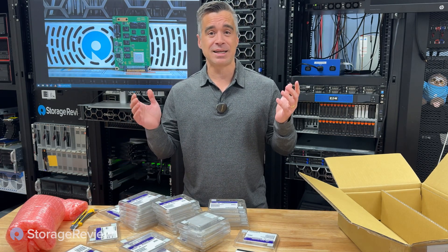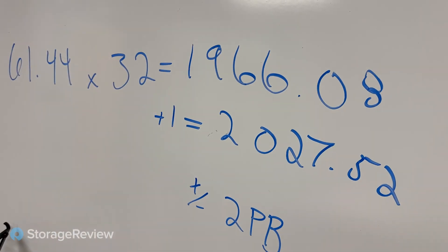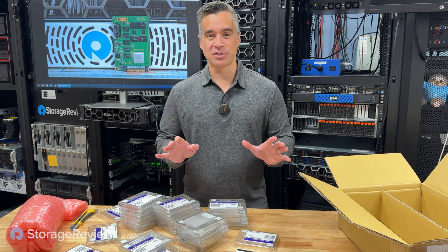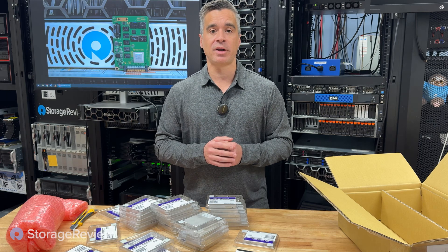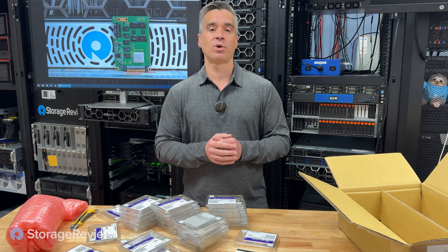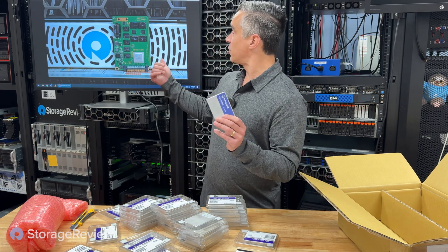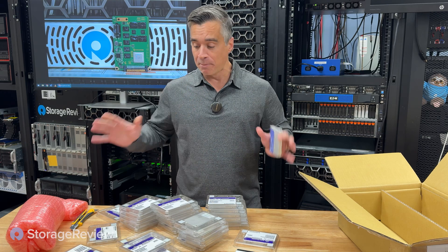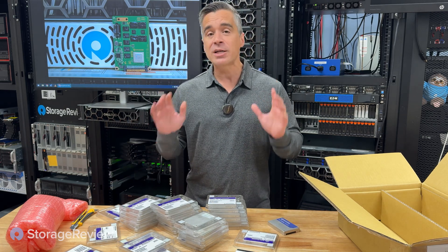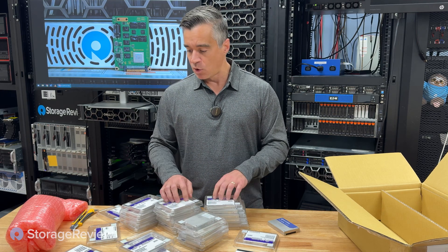We've got 32 drives like I said, and Kevin did the math in the background — he says it's 1,966 terabytes. So with 32 of these drives we're at 1,966 terabytes raw, which puts us just a hair short of two petabytes in this one box. But we still have our one engineering sample — the first one we ever did, the review model — the one we cracked open to make fancy social media videos showing 61.44 terabytes of flash in one drive. So this plus these 32 gets us well over the two petabyte range, and that's before any software data reduction or space efficiency from whatever software we use.